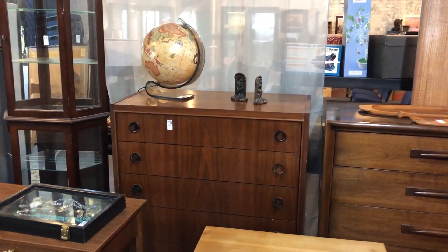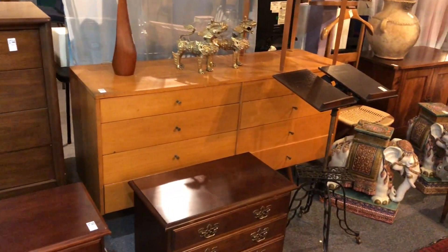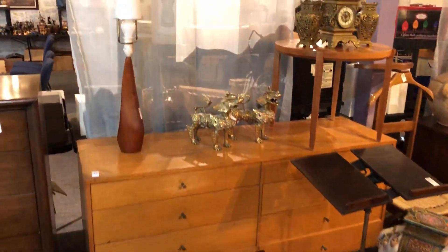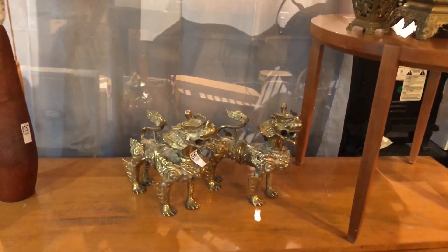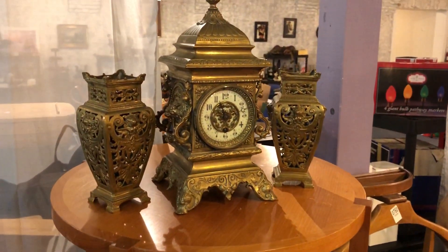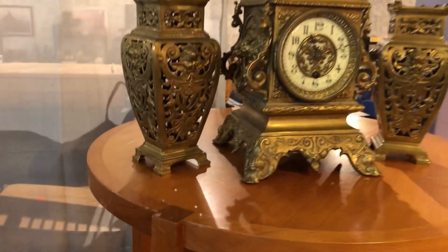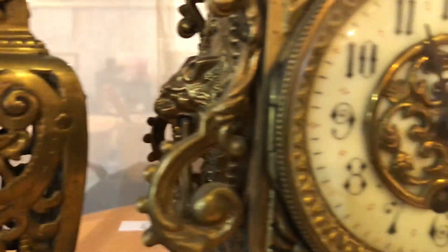There are some mid-century chests including a Mark Palma cop dresser, and a nice antique mid-century lamp. Look at this beautiful pair of chimera dogs — they are solid brass and heavy. But look at this antique Victorian three-piece clock set — absolutely gorgeous. Look at the detail on the faces of the clock.